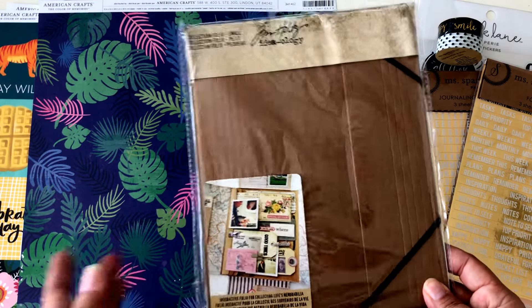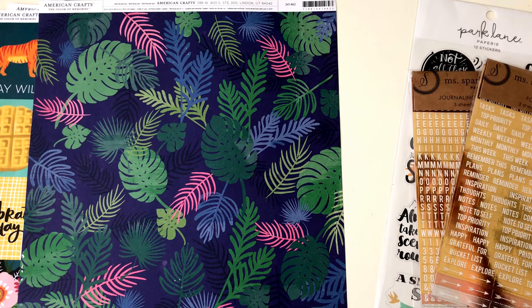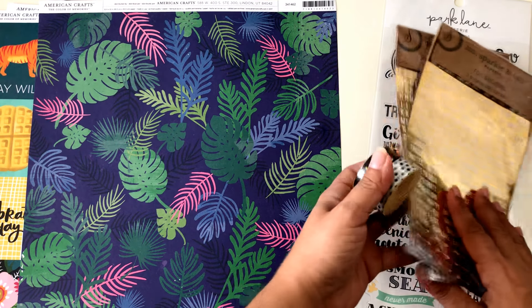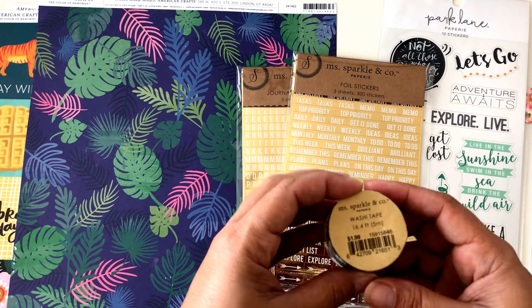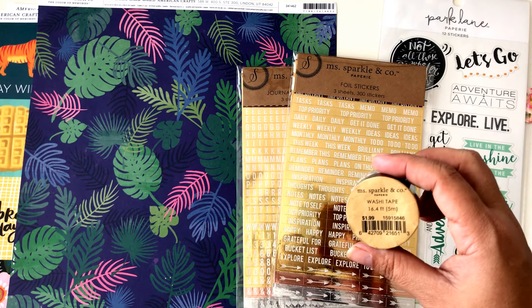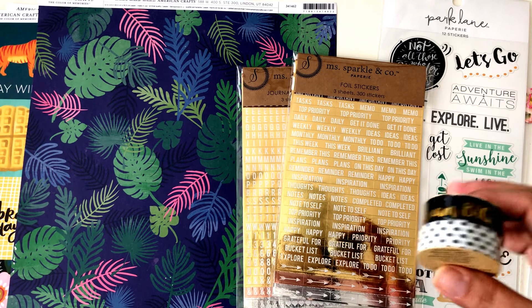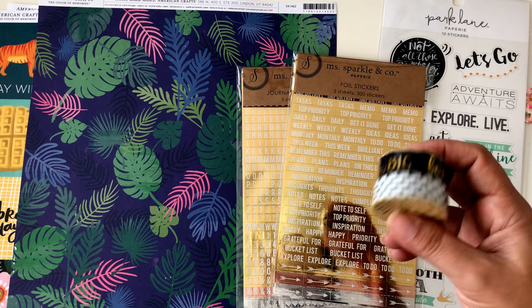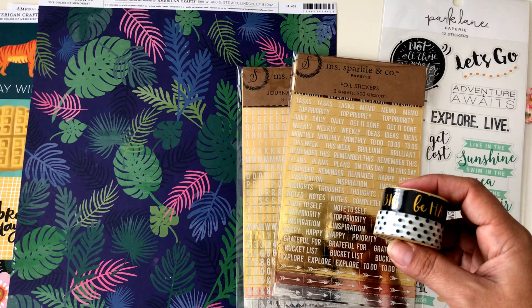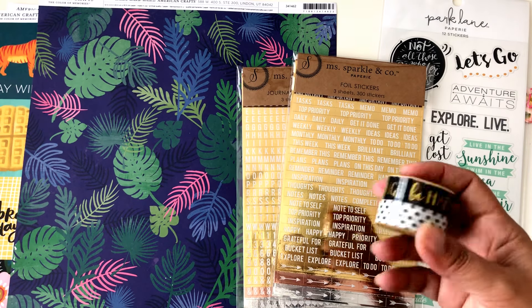I also picked up another file holder — not new, but I'm working on so many projects I need new crafty items. They also had a line called Mr. & Mrs. Sparkle and Company where most items are $1.99. It has a lot of embellishments, paper clips, and paper pads, and with 50% off plus my extra 20% coupon it was pretty cheap.